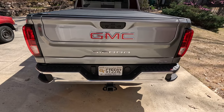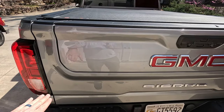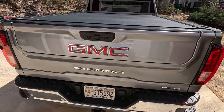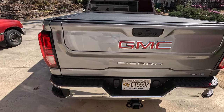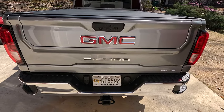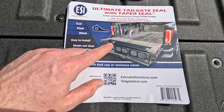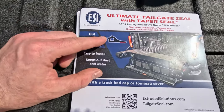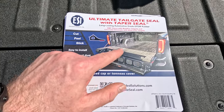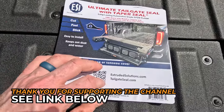Obviously, they make tailgate seals you can get for your trucks. For the last couple of trucks I've owned I haven't bothered with them because it's such a small amount of water coming in through the sides — more trouble than they're worth. But with this multi-pro tailgate, I started rethinking that. Maybe one of those tailgate seal systems would work and help keep water from coming in through the back of the tailgate, specifically the multi-pro section. I found a tailgate seal kit specifically designed for GM trucks — GMC and Chevrolet — with the multi-pro tailgate. This is from ESI, and I'll put a link in the description below.